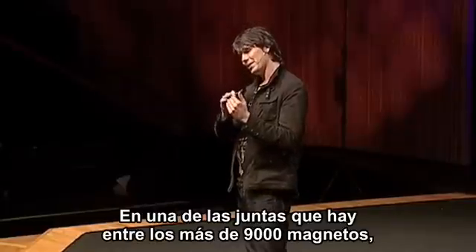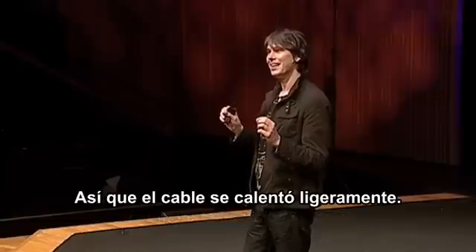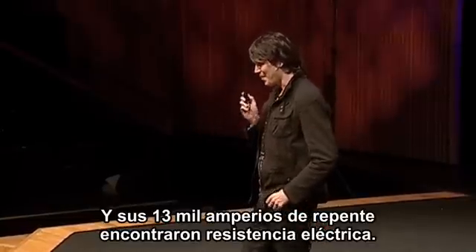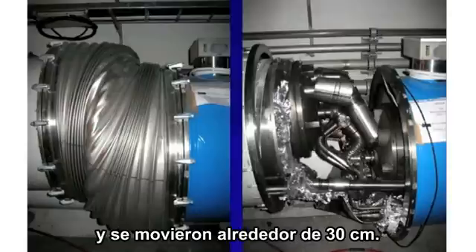In one of the joins between over 9,000 magnets in the LHC, there was a manufacturing defect, so the wire heated up slightly, and its 13,000 amps suddenly encountered electrical resistance. This was the result. That's more impressive when you consider those magnets weigh over 20 tons, and they moved about a foot.